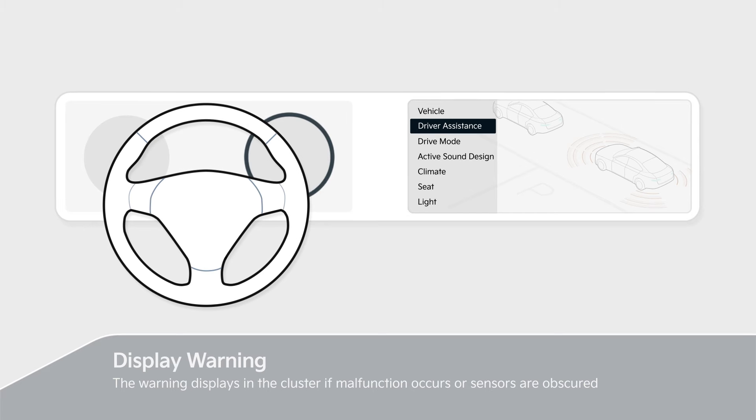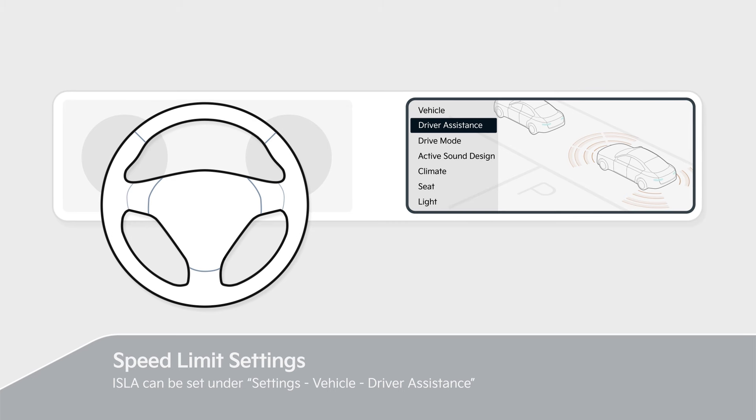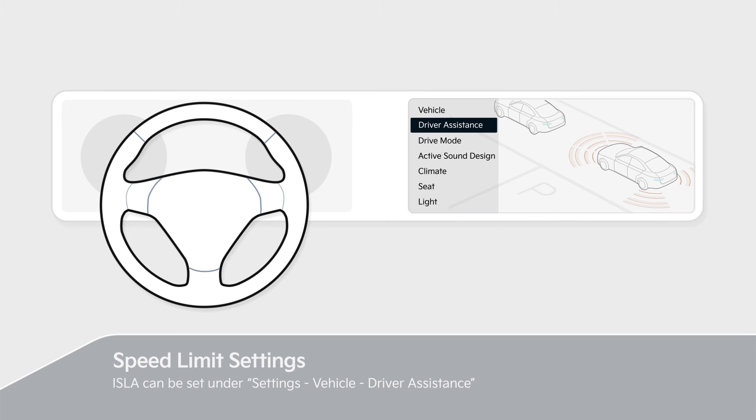If a malfunction or disable is occurred, the warning displays in the cluster. ISLA can be set under Settings, Vehicle, Driver Assistance.